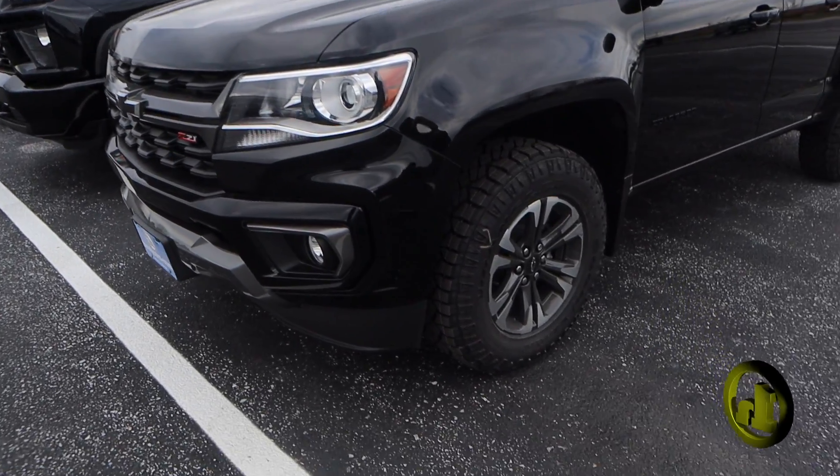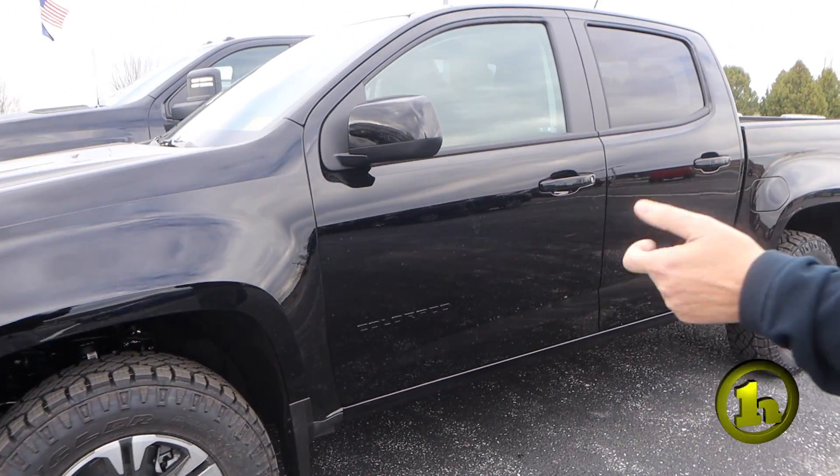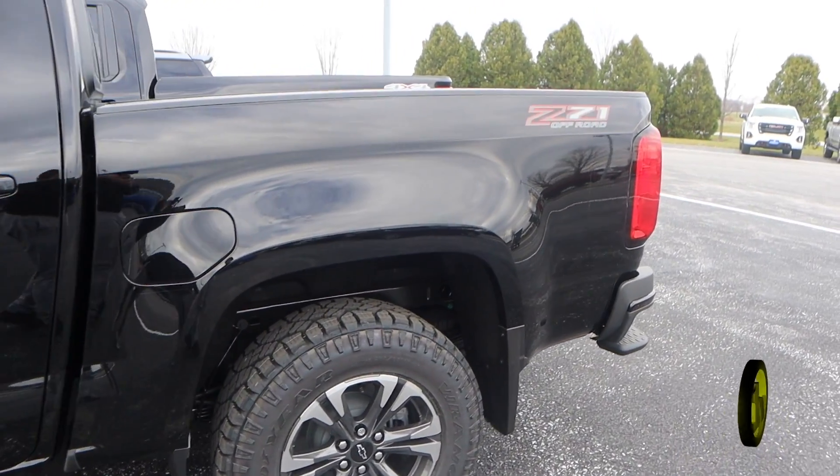It's a Z71 edition. It's got the aggressive tires on it, it's got the nice rims, it's got the black emblem — Colorado emblem on the side.